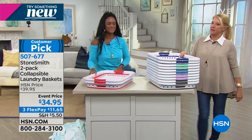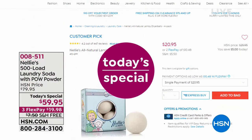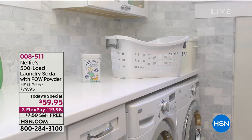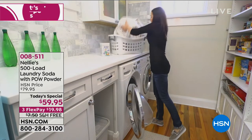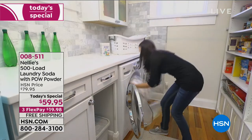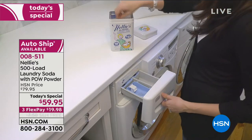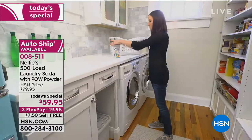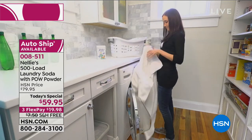Let me give you an update on our best value of the day. At this point we only have two more airings — 13,500 have been ordered. We really want to feature the 500-load laundry soda with Pow powder. The Pow is a new brightening system that's still natural — and we only do the 500-load one time a year. With auto ship, not only do you keep saving $20 every time it's reordered, you're going to save on the shipping because it continues to be free.